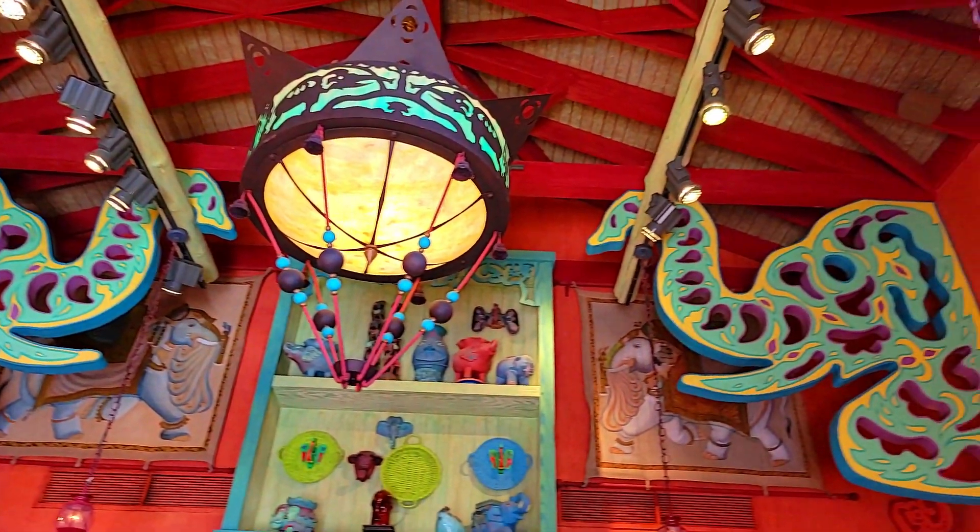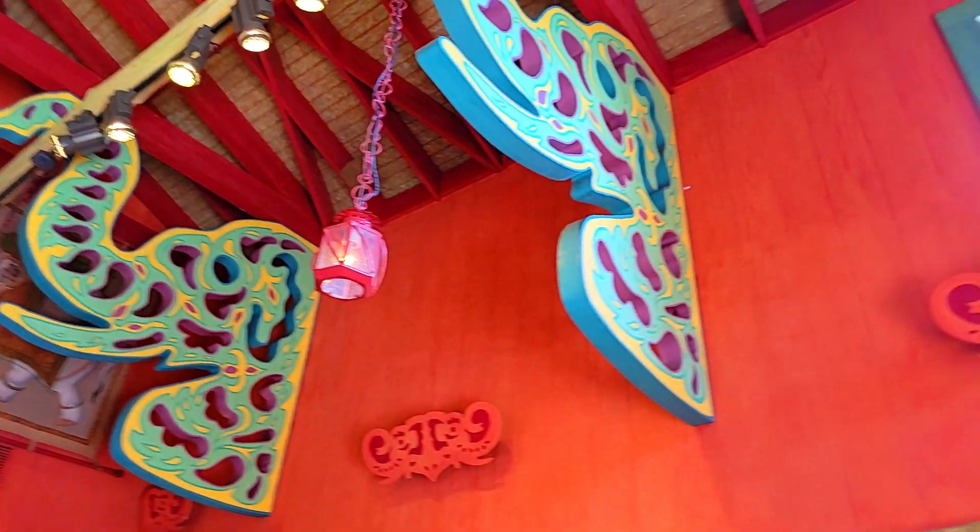Stylized elephants working to hold up the rafters are the highlights of the final rooms of Island Mercantile.